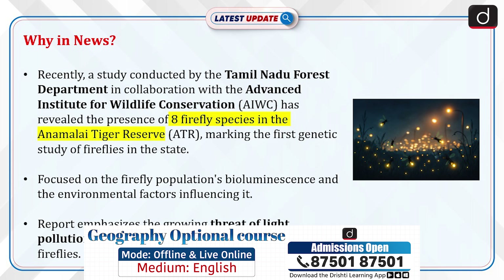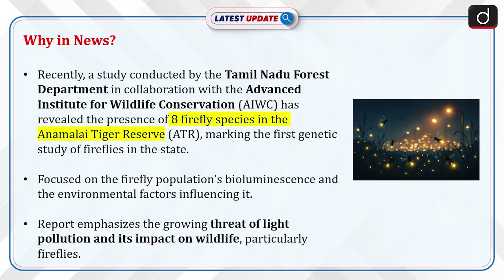Recently, a study conducted by the Tamil Nadu Forest Department in collaboration with the Advanced Institute for Wildlife Conservation has revealed the presence of eight firefly species in the Annamalai Tiger Reserve, marking the first genetic study of fireflies in the state. The study focused on the firefly population's bioluminescence and the environmental factors influencing it. The report emphasizes the growing threat of light pollution and its impact on wildlife, particularly fireflies.